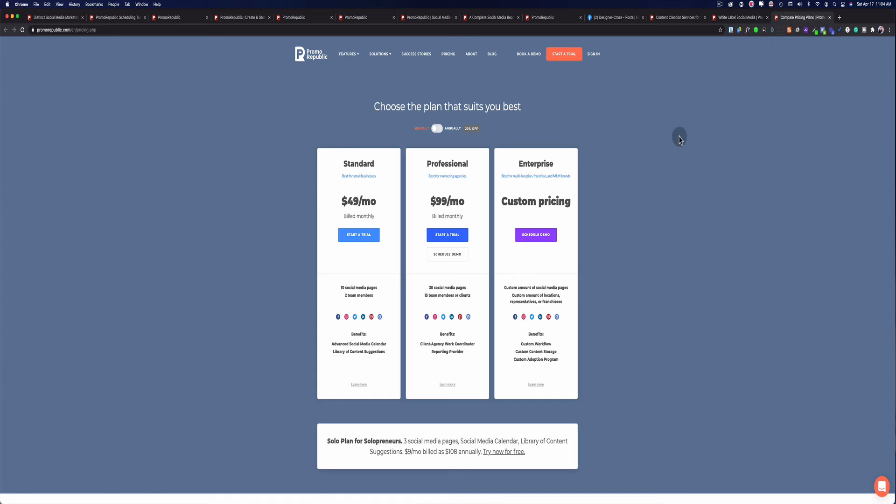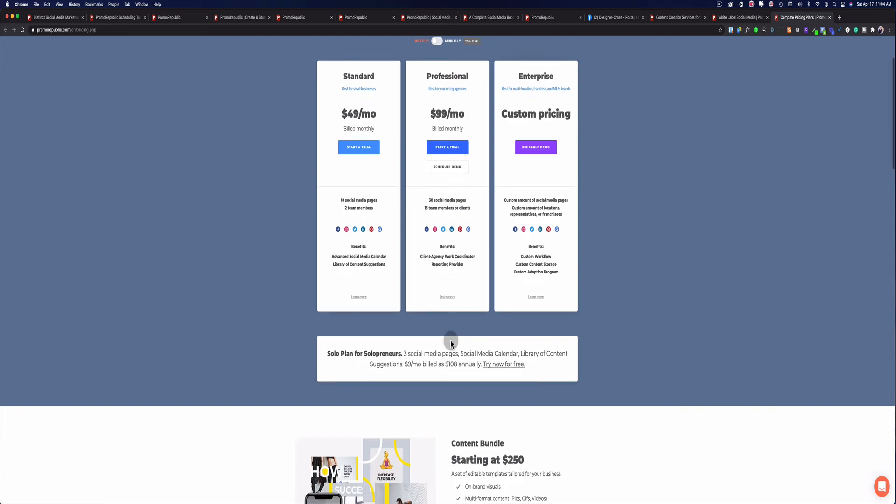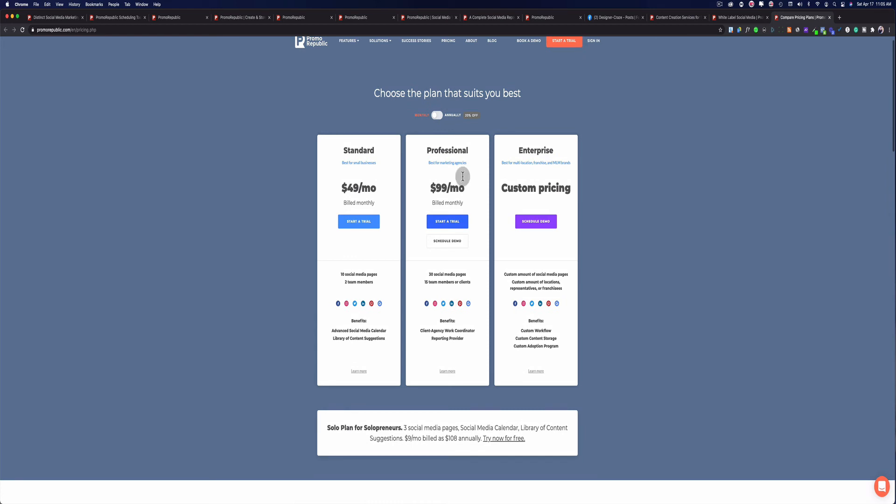So let's get to what we all really want to know — prices. There are four different plans. The first plan is for individuals who only have maybe one to three social media accounts — you can get that package for $9 a month, or $8 annually. The Standard plan, if you pay annually, is $39.99 and gives you up to 10 social media pages and two team members — this is more or less for a person who has a small social media management agency. Without the annual commitment, it's $49.99.